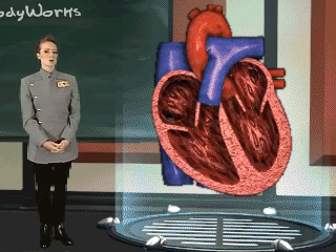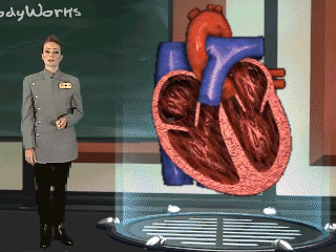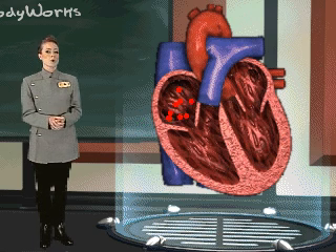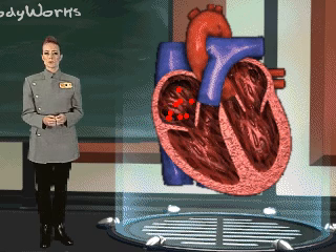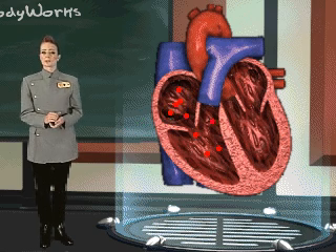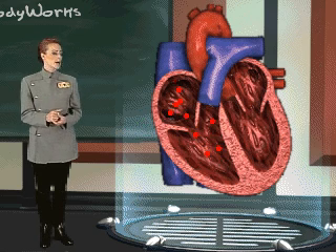Each half of your heart works as a separate circulatory pump. The right side of the heart is responsible for returning the oxygen-poor blood to the lungs to expel carbon dioxide and be reoxygenated. The right chamber of the heart receives blood from the vena cava. The blood is then pushed through the tricuspid valve into the right ventricle. When the right ventricle contracts, the blood rushes into the pulmonary artery and into the lungs.